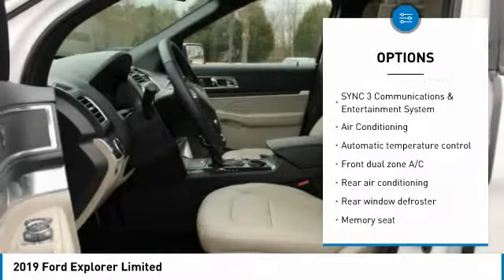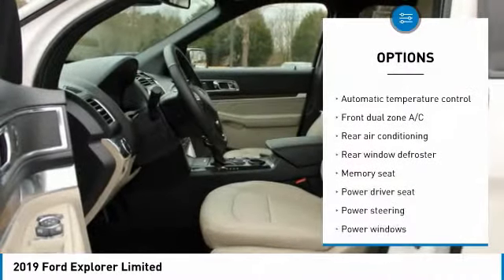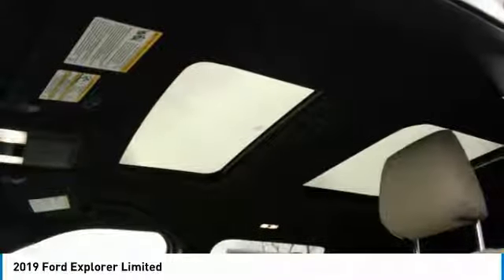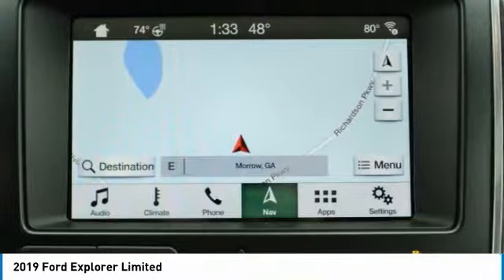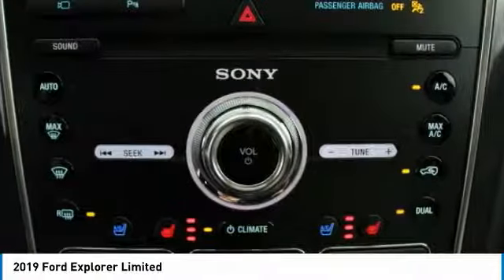Dual airbags, power steering, four wheel disc brakes, security system, rear window defroster. Take this vehicle for a spin and see why so many shoppers are now proud owners.